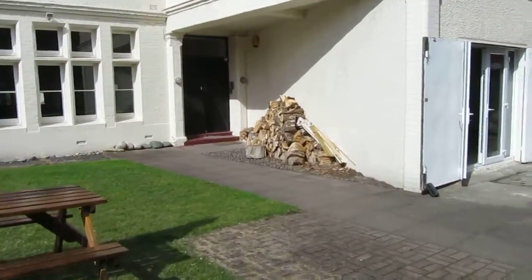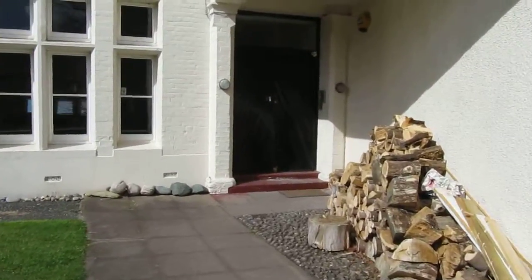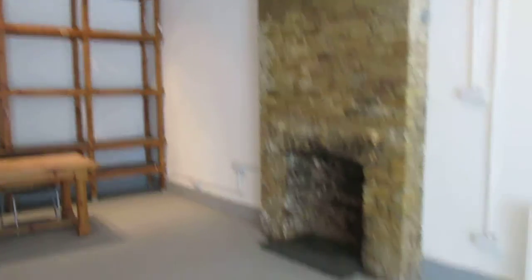We're located right in the heart of Putney. So this is the main entrance in, and your own door into this area. It's just been whitewashed and painted throughout, and we've got a floor plan that is attached to the details as well.